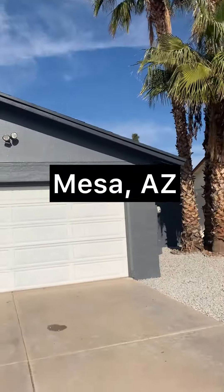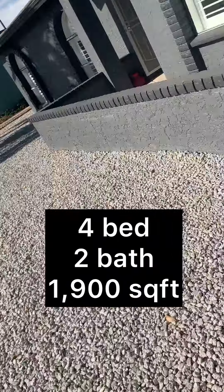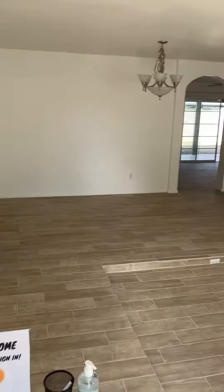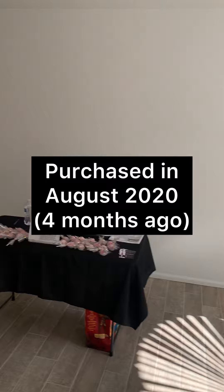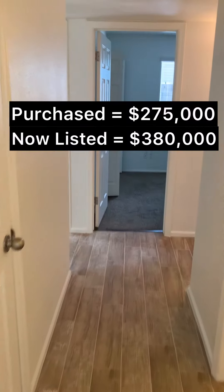Hey, so I'm doing an open house today at a nice little house here in Mesa, and this house is a flip. It was newly remodeled. They bought this house in August, and it took them about four months to flip it. They bought it for $275,000, and it's now selling for $380,000.